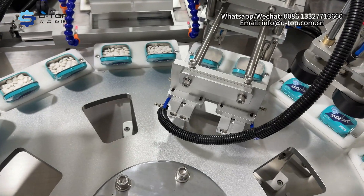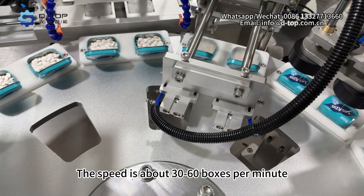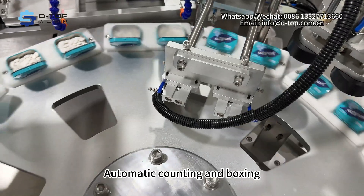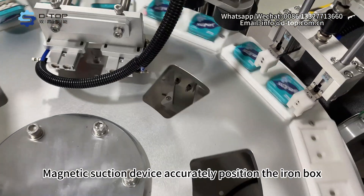Technology advances productivity. This automatic tin box mint production line runs at a speed of about 30 to 60 boxes per minute, with automatic counting and boxing. It saves labor and improves efficiency. A magnetic suction device accurately positions the iron box.